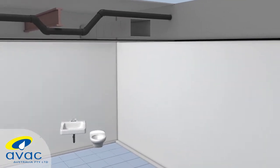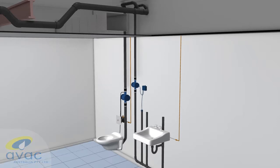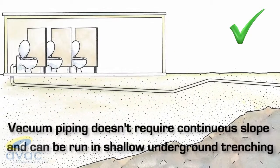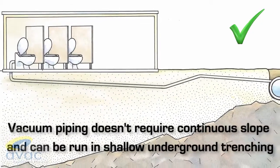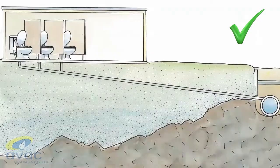It facilitates the placement or relocation of plumbing fixtures and equipment without disrupting the floors above or below and without coordination with existing waste piping. Vacuum drainage piping can also be installed below grade in shallow trenching, reducing costs associated with excavation and shoring.